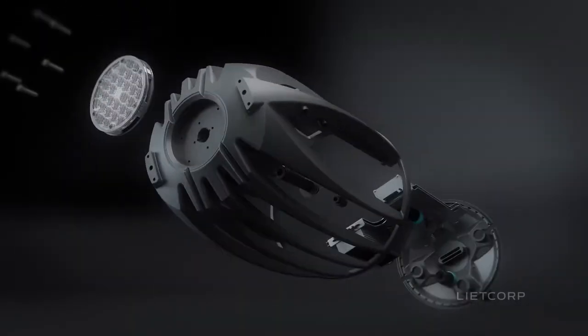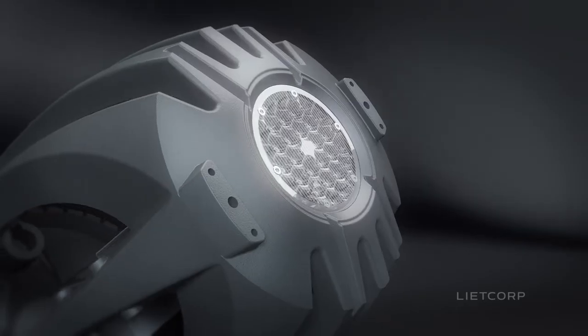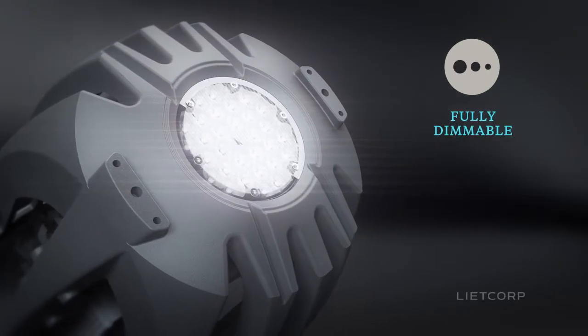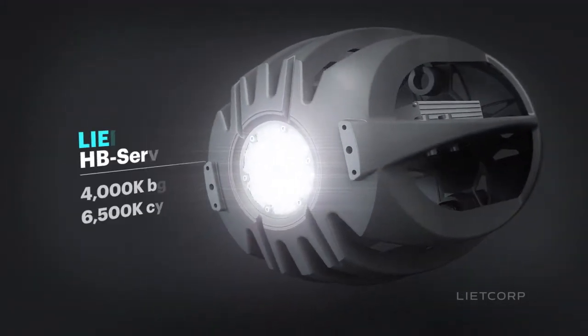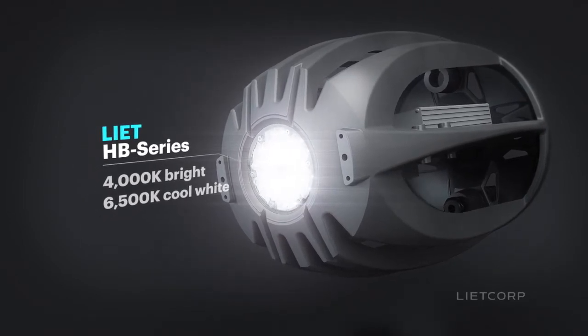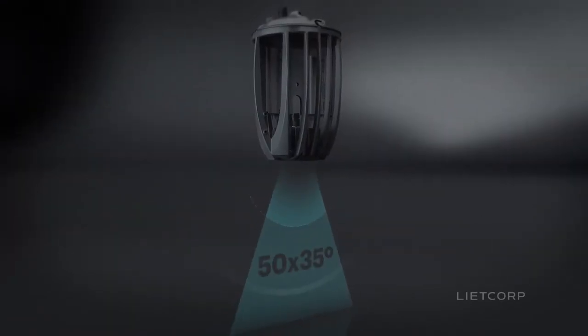Focus on your business — let LightCorp focus on your lighting. Our HB Series is packed full of innovative features. It produces instant, dimmable and flicker-free lighting. It comes in Standard, Excel and Ultra, offering up to 23,000 fixture lumens in the range, with a range of color temperatures, high color rendering and a variety of beam angles.